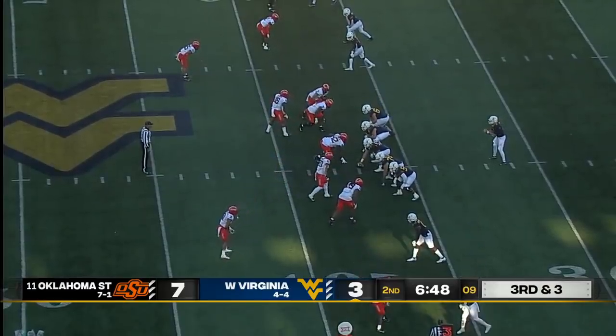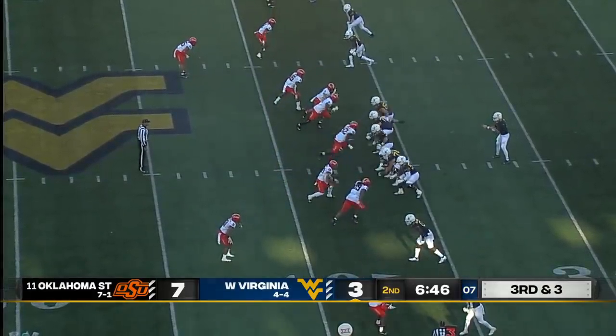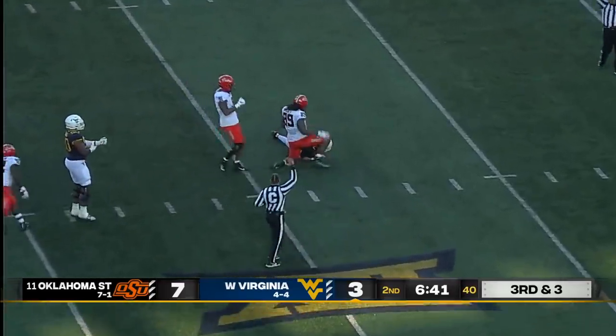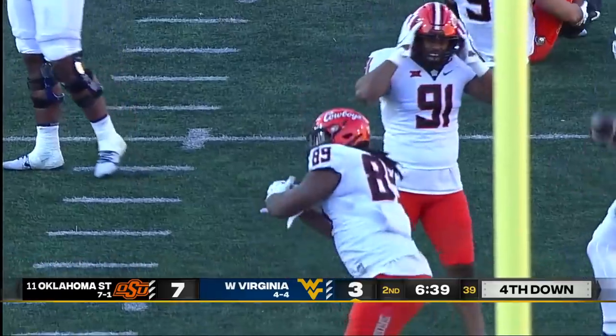Their resume might say X, but if you watch the games, you're going to go: that's one of the four best teams in America. On third down, Dagey in trouble — down he goes. Tyler Lacey with the sack for the Pokes.